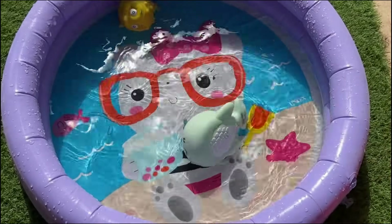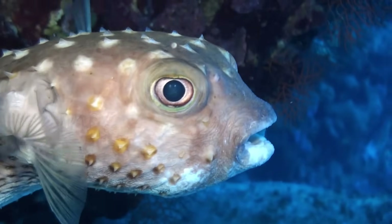Pufferfish even have spines on their bodies that stick out when they puff up, making them look even more dangerous.